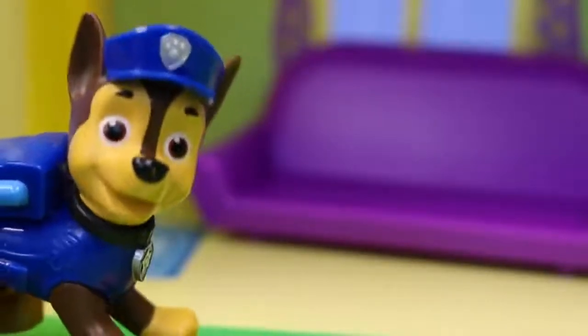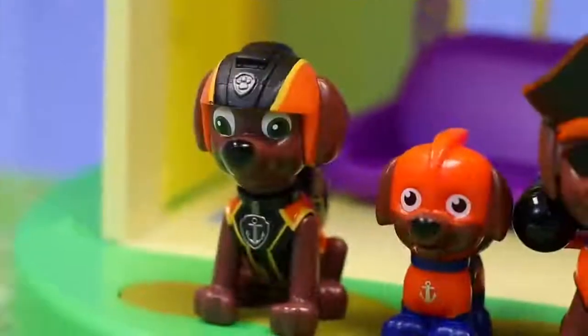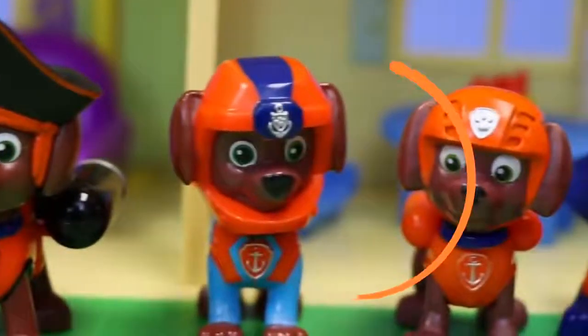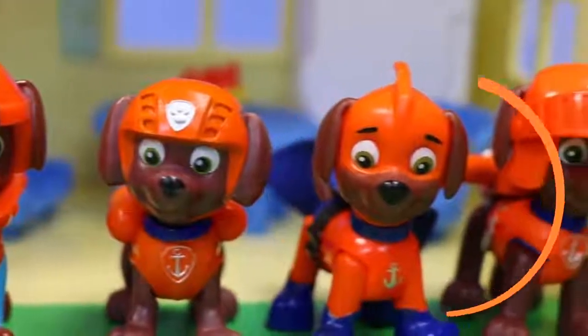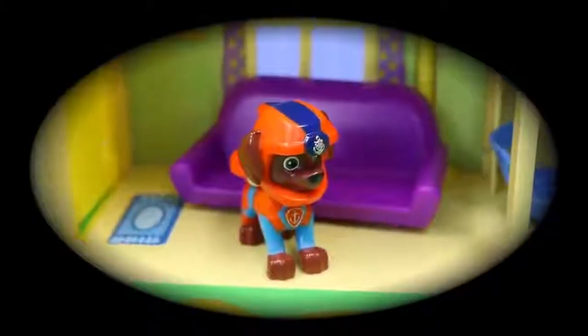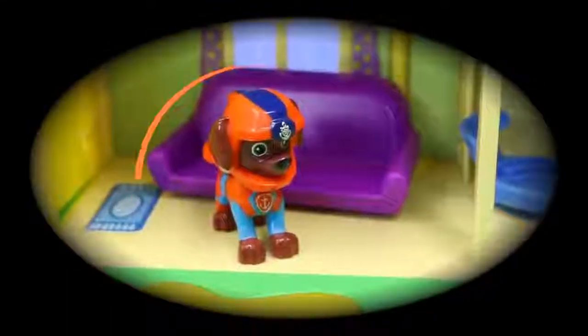Okay now let's find all the Zumas. There are a lot of Zumas that we need to find — I count 7 in total. Let's get started. In the main living room looks like we first found Sea Patrol Zuma.